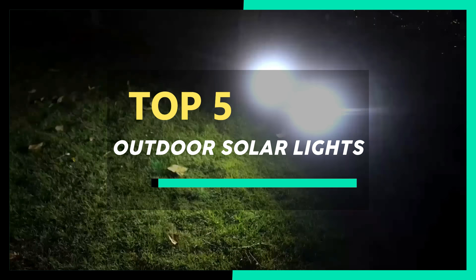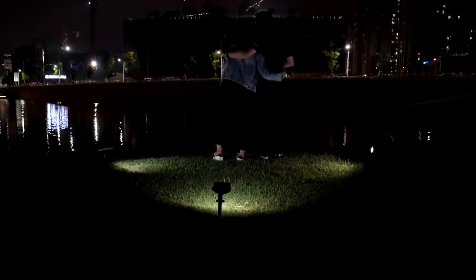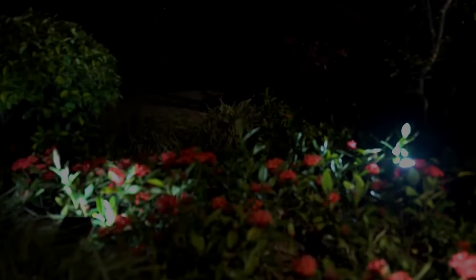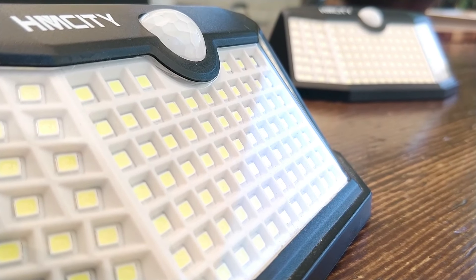Hi guys! In this video, we take a look at the best outdoor solar lights. When you're shopping for solar lighting, it's important to compare the different options available to choose the ones that will fit best in your space. Solar lights come in a wide range of different shapes and sizes, and since they don't rely on mains power they can be placed freely around your garden.